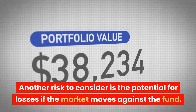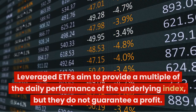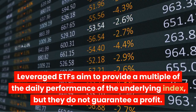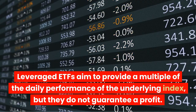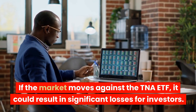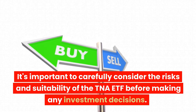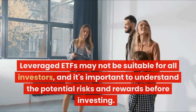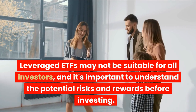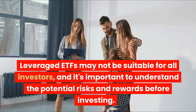Another risk to consider is the potential for losses if the market moves against the fund. Leveraged ETFs aim to provide a multiple of the daily performance of the underlying index, but they do not guarantee a profit. If the market moves against the TNA ETF, it could result in significant losses for investors. It's important to carefully consider the risks and suitability of the TNA ETF before making any investment decisions. Leveraged ETFs may not be suitable for all investors, and it's important to understand the potential risks and rewards before investing.